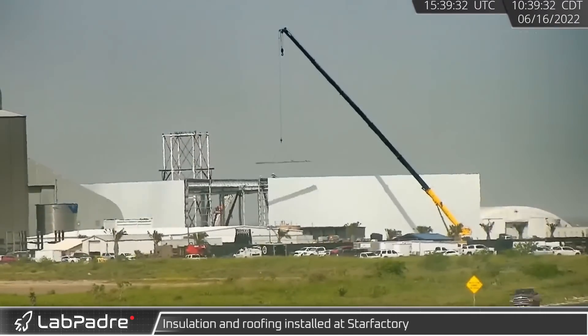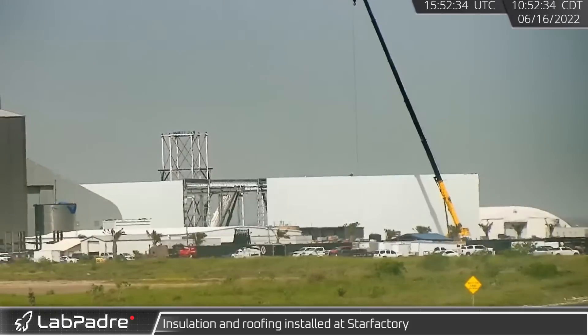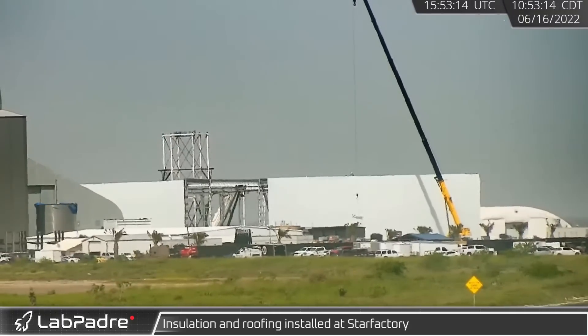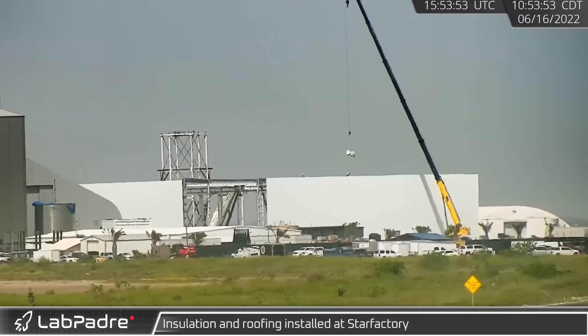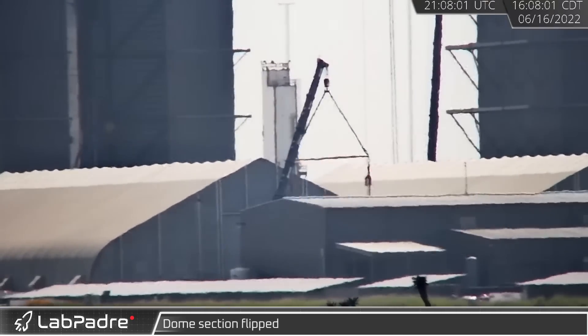At the build site, construction of Star Factory continues and has now progressed to the installation of roofing. Insulation installation has likewise begun, which will protect the workers from the considerable Texas heat.